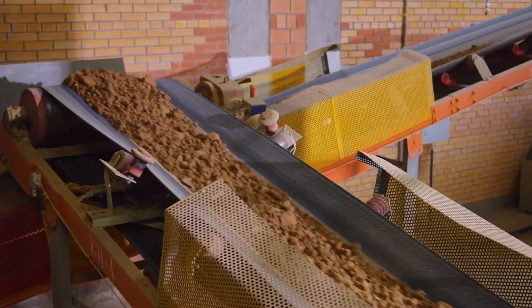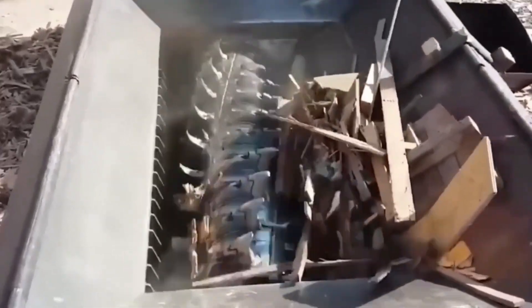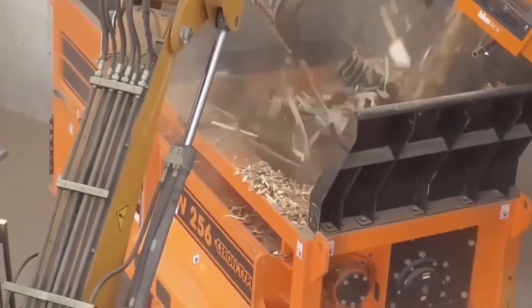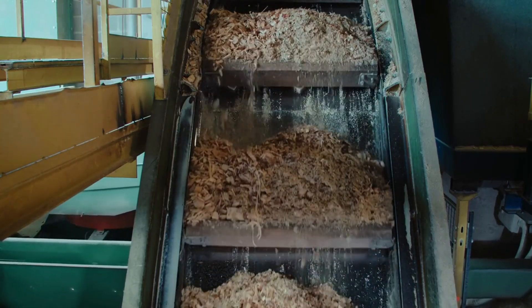Once prepared, the cleaned wood begins its journey on long conveyors and disappears into the mouth of a giant shredder — a monstrous machine capable of swallowing wood pieces several feet thick. Inside, sharp knives spinning at thousands of revolutions per minute reduce the wood into uniform chips. These chips, although regular, are still only a semi-finished product.